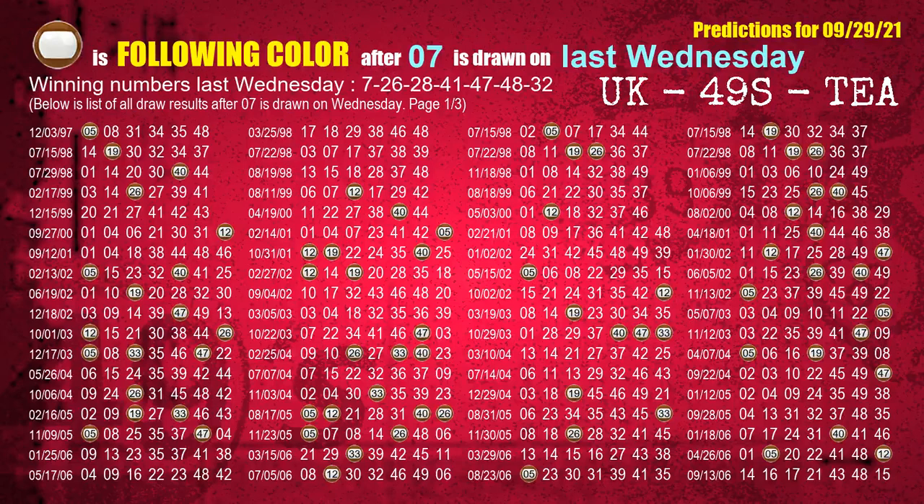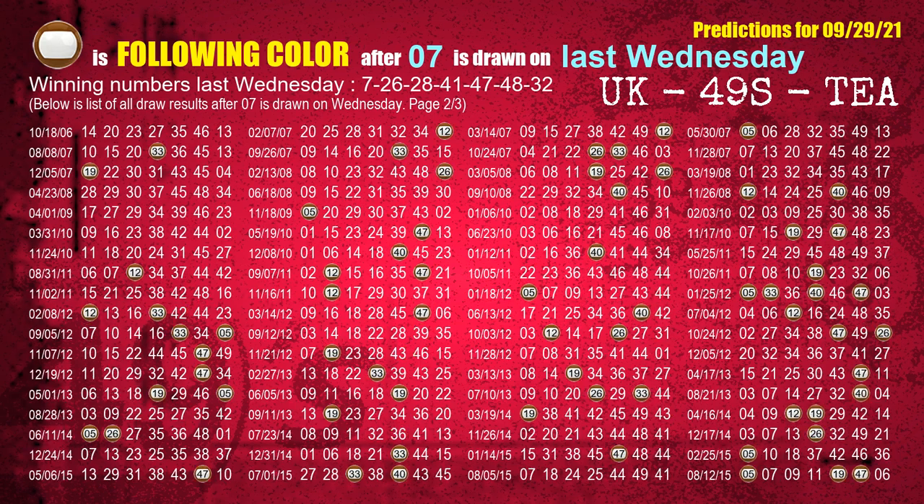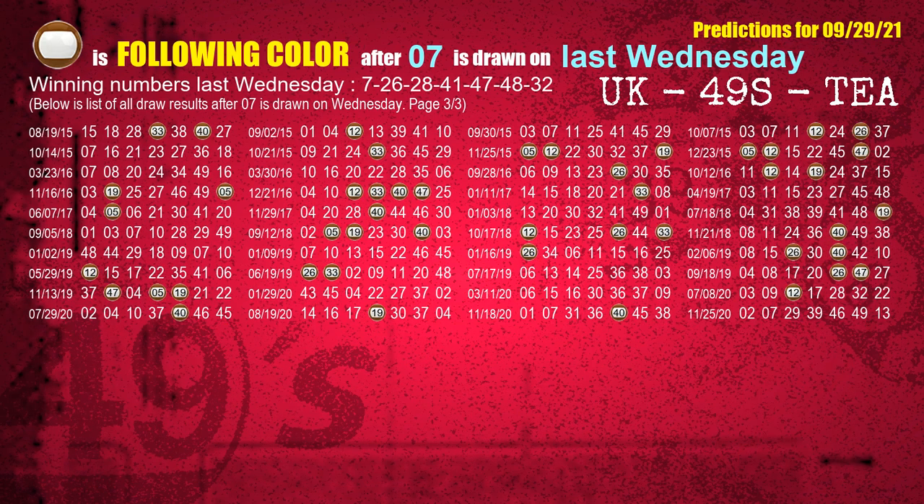Just like the following ones, we can find out the following ball colors through the result of the same day last week. The first winning number last Wednesday is 07 — we list all draw results one week after a Wednesday draw with 07 as a winning number. The most frequently following color is brown when 07 is the winning number on last Wednesday.